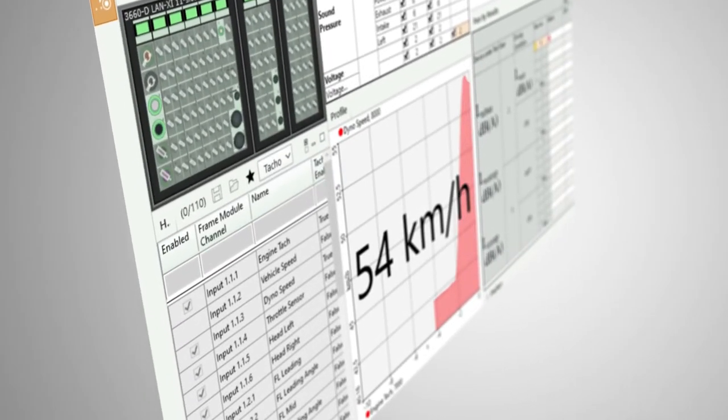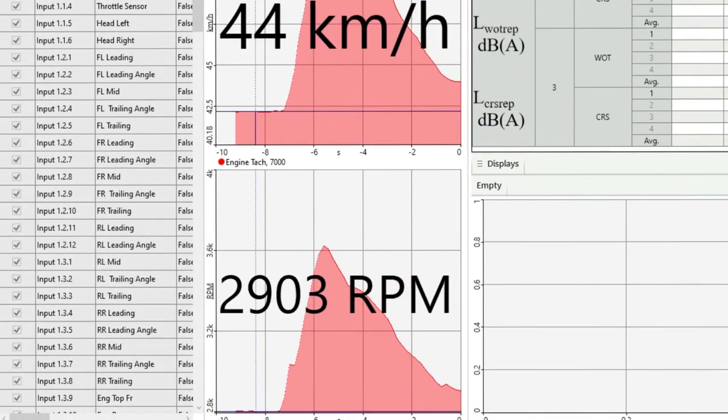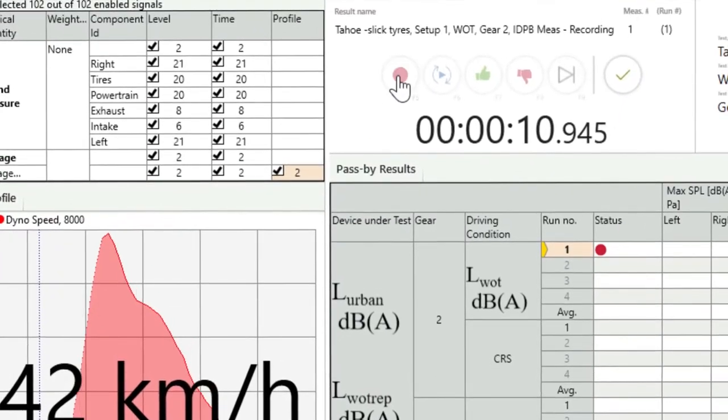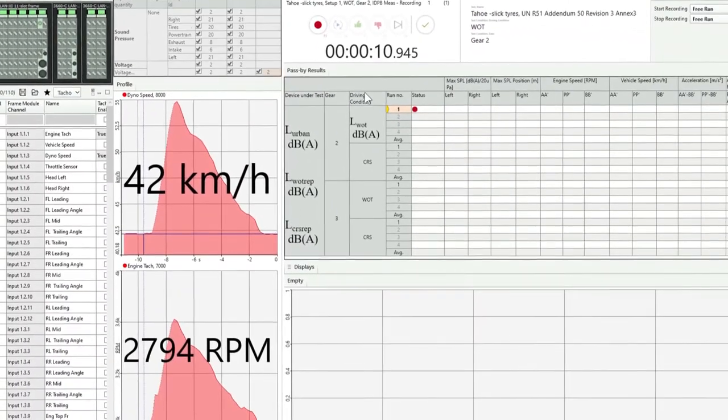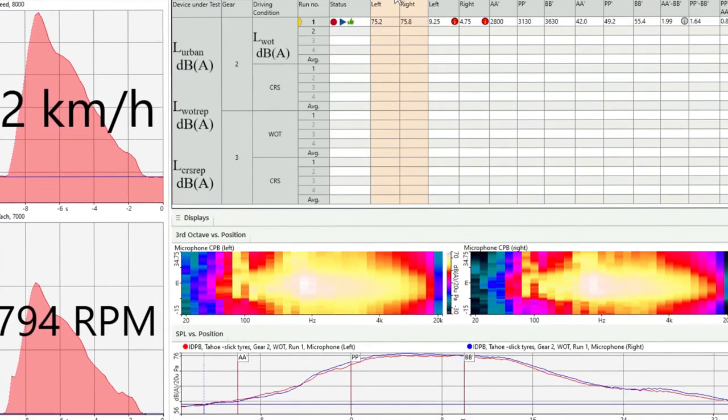Once a data set is available, we can also use it in combination with CAE simulation data to evaluate the effect of virtual design changes, really opening the door to real pass-by noise engineering during vehicle development.